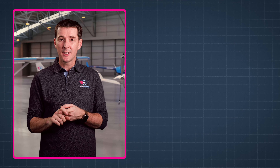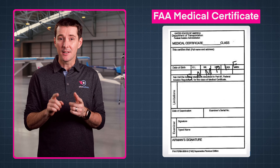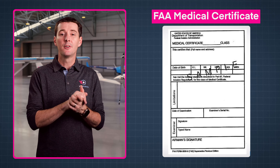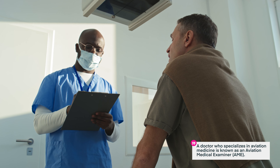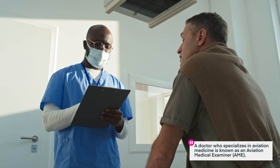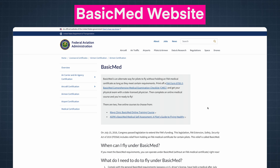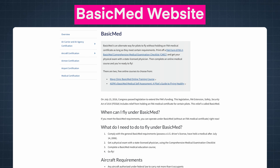You're lucky because there are two ways to do this. The first one is to get the traditional normal FAA certificate — you'll need at least a third class medical certificate for a private pilot license. This involves a medical checkup with a doctor who specializes in aviation medicine. They're known as AME, Aviation Medical Examiner. The second way to satisfy the medical requirements is through a program called BasicMed.